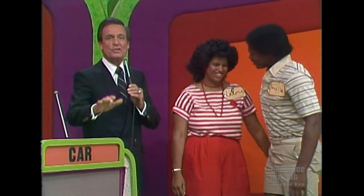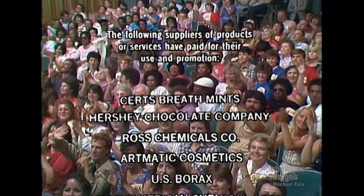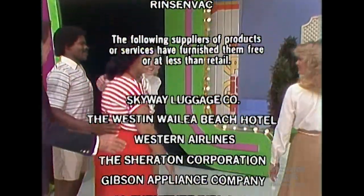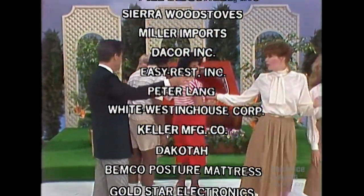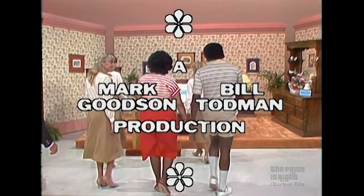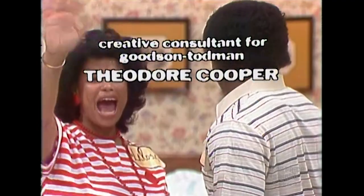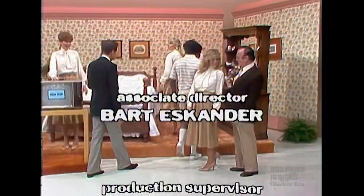This is Bob Barker reminding you to help control the pet population. Have your pet spayed or neutered. Goodbye, everybody. This is Johnny Olsen speaking for The Price is Right, a Mark Goodson, Bill Todman production.